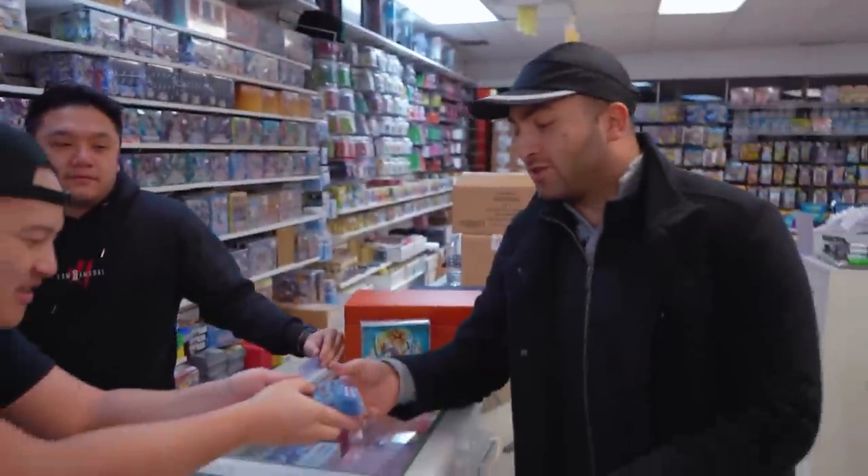Lawrence, which one are you picking for me bro? This one! Alright guys, so Lawrence says the Blue Eyes is in here. Thank you so much, Strictly Sealed — this is it bro!